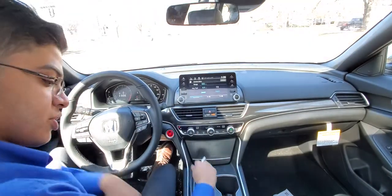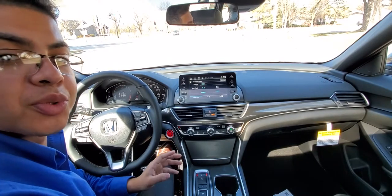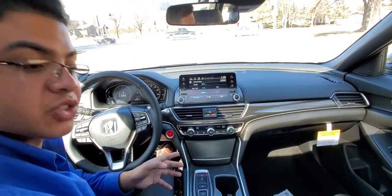Hey guys, my name is Joseph and I wanted to show you a little bit about the 2021 Honda Accord 2.0 Turbo Sport on a virtual test drive.